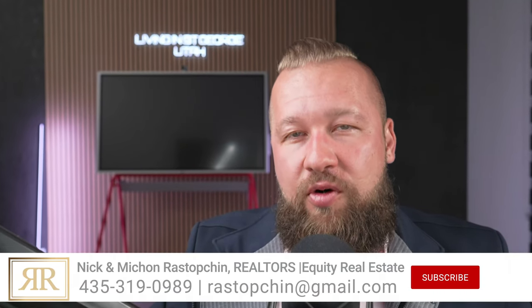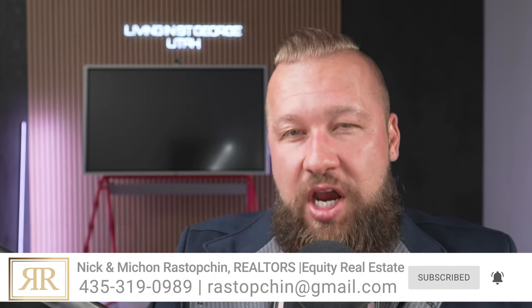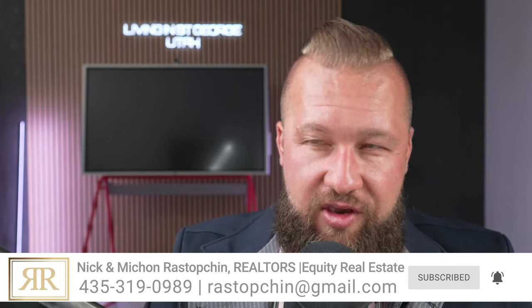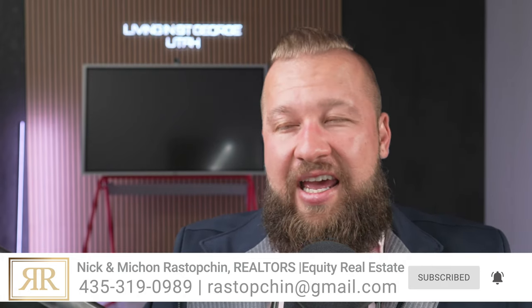Real quick, and then we're going to get right back into the content. Michonne and I created this channel to help folks just like you that are looking to relocate to St. George, Utah, or anywhere in the state of Utah for that matter. We run a number one relocation team right here in St. George, and we would love to take care of you. Please reach out to us because we have no way of reaching out to you. Call us, text us, email us, or reach out to us on social media anytime. We would love to hear from you.